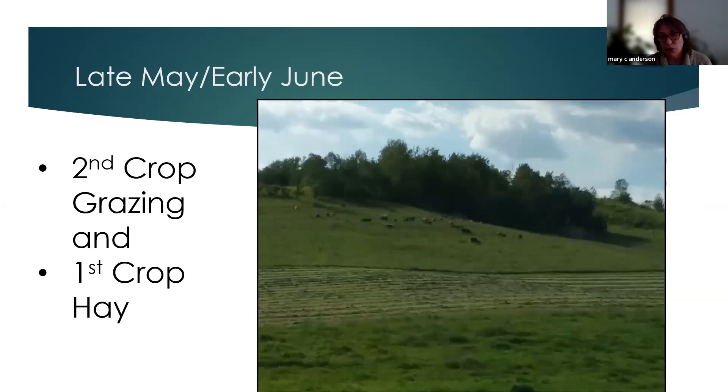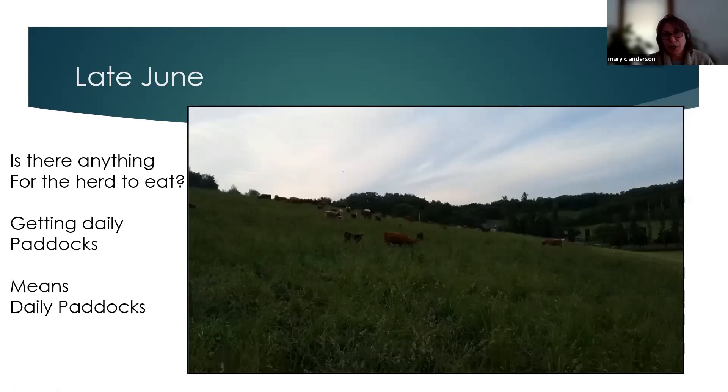As we go into late May and early June, we're typically on our second grazing crop. In early spring, our rotation will be as short as 10 to 15 days with very large paddocks. At the same time, we'll start making first-crop hay for stored feed. As we approach late June, once we train the cows to move every spring — which usually takes one rotation through the farm — they become very aggressive movers. We typically stock at about 60,000 pounds of beef per acre, so they get moved daily.